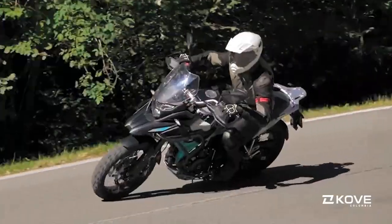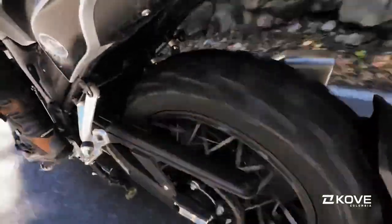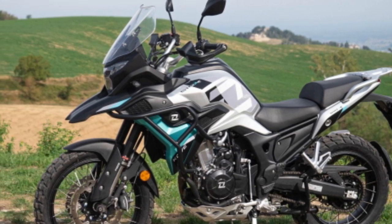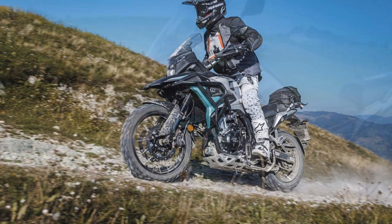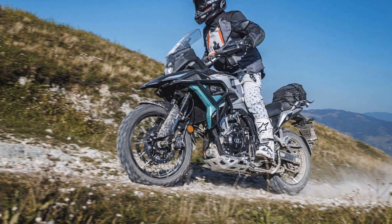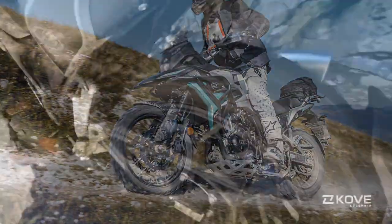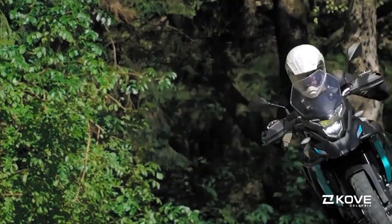Accompanying the size is a noticeable sense of weight. Cove claims a curb weight of 206kg, but MCN's digital scales show it at 215kg. However, it's well-balanced on the move, with predictable handling from its 19-inch front and 17-inch rear wheels, and a smooth ride thanks to the fully adjustable suspension.